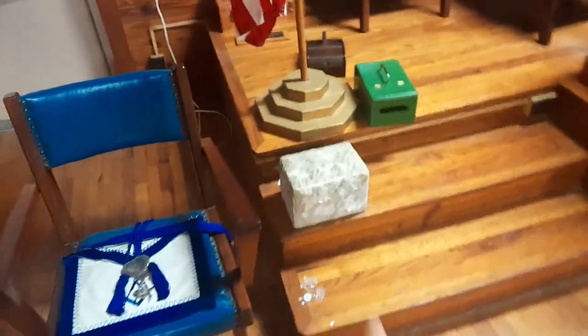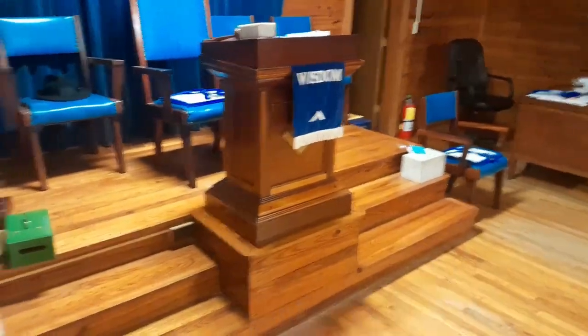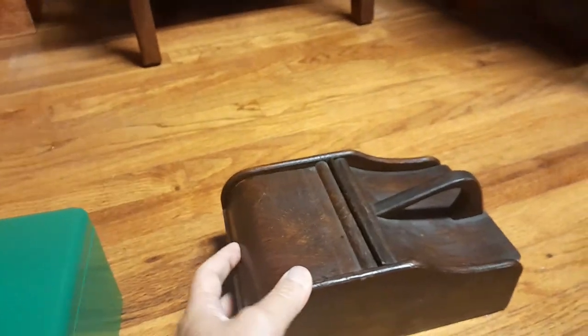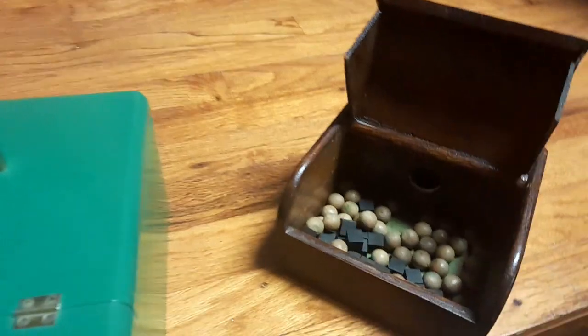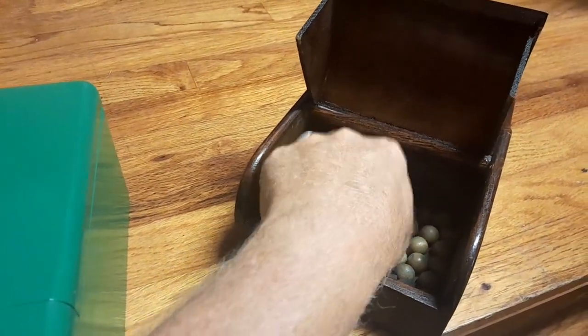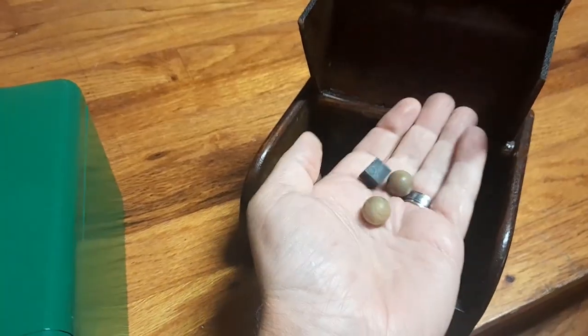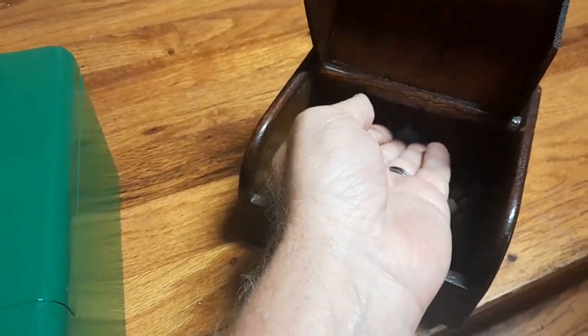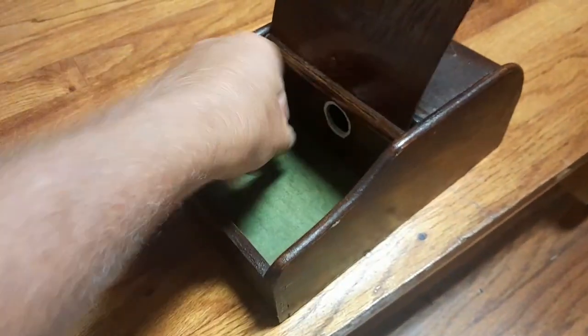You've got your rough ashlar and your perfect ashlar here. The last lodge we were in, their ashlars were about half that size. Looks like they've got some ballot boxes here. This is definitely one of the older styles — in fact, there's not even a knob here; normally you'll see a knob, but this one is a lift-up style. Those look great — and these are actually wood, not plastic balls or cubes. These are real nice.